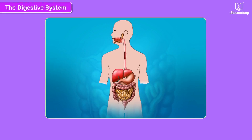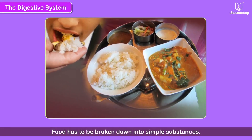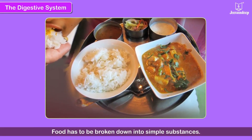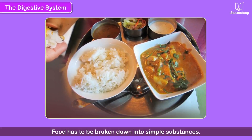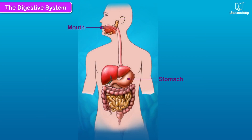The Digestive System. Our body cannot use the food in the form we eat. It has to be broken down into simple substances. This process of changing food into simpler substances is called digestion. The mouth, stomach, small intestine, large intestine and anus make up the digestive system.